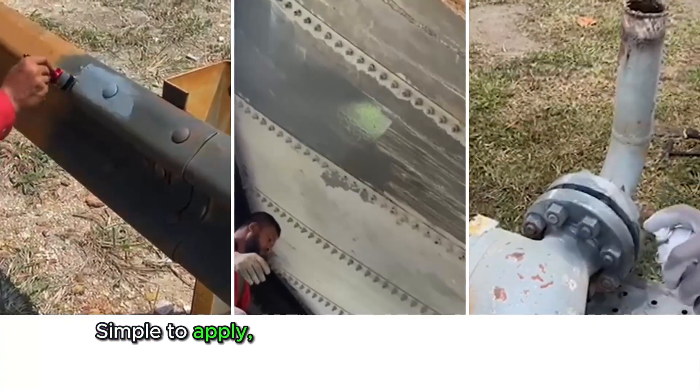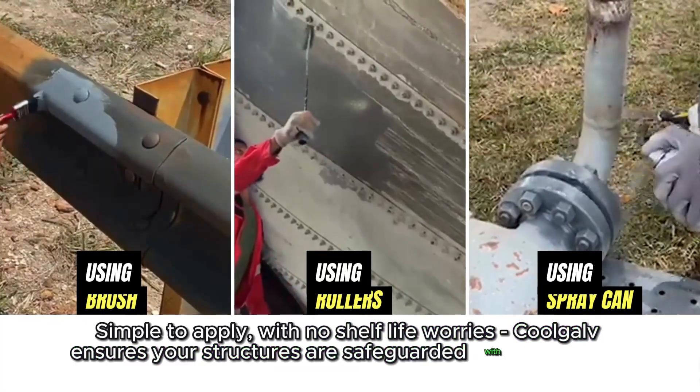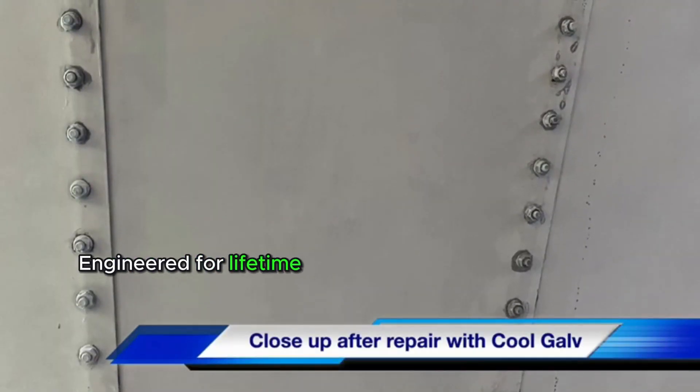Simple to apply, with no shelf life worries, CoolGolf ensures your structures are safeguarded with ease — even on damp surfaces — engineered for lifetime protection.